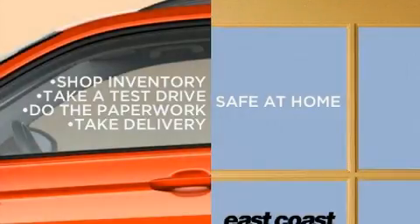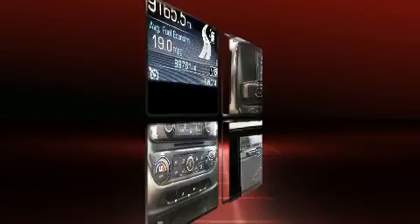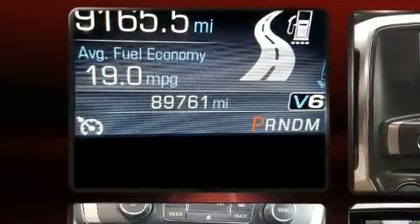Here's a great deal on a 2014 Chevrolet Silverado 1500. It features an automatic transmission, rear-wheel drive, and a refined six-cylinder engine.